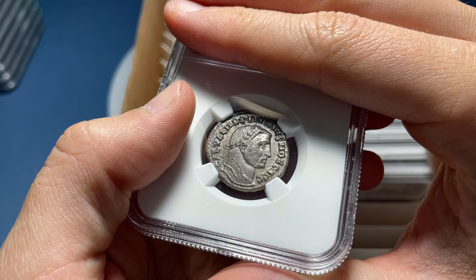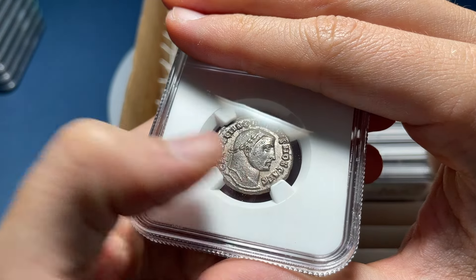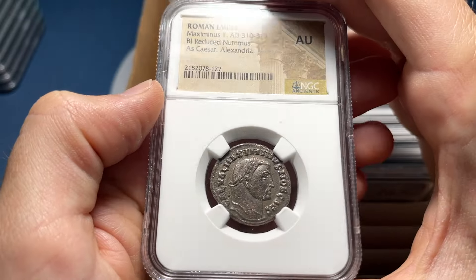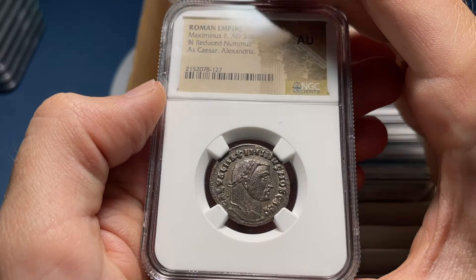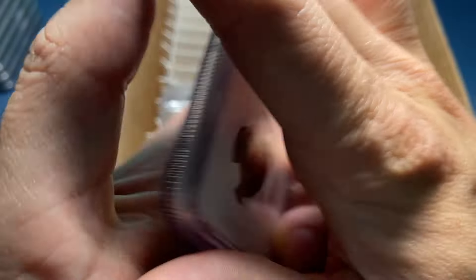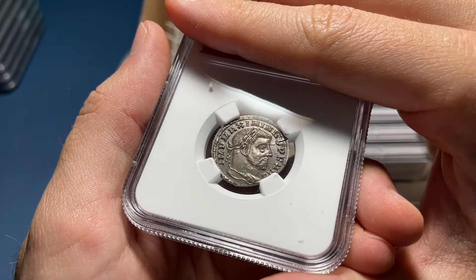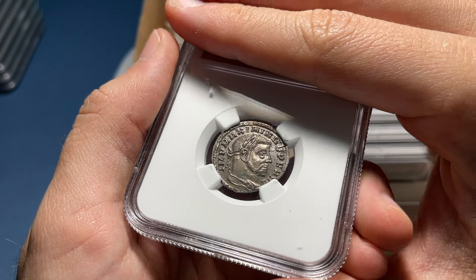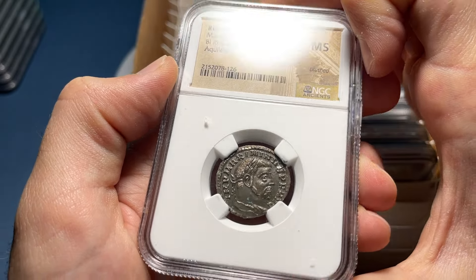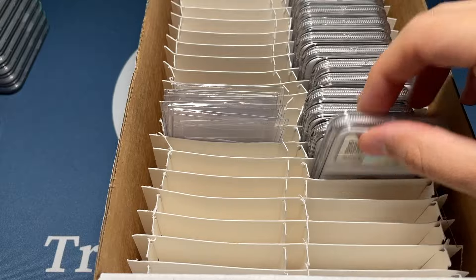Here's a nice Alexandria mint. There's still a little bit of wear in the beard — I would say Choice XF. AU, Maximinus reduced numus, minted in Alexandria, Ancient Egypt. That one's also nice — a little bit of a flan crack on the reverse, but a little bit better on the front. I would say Choice AU. Mint state — it's been brushed. Minted in Aquileia. That's pretty nice.